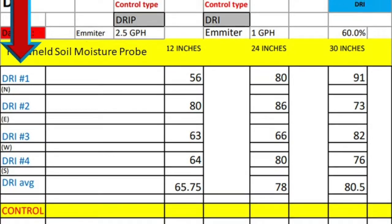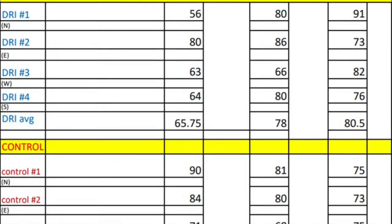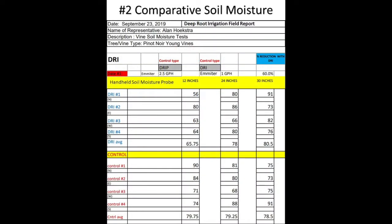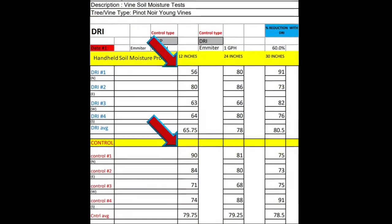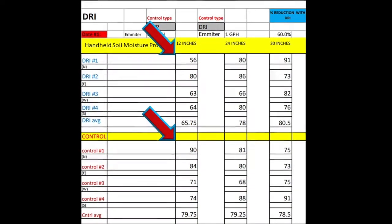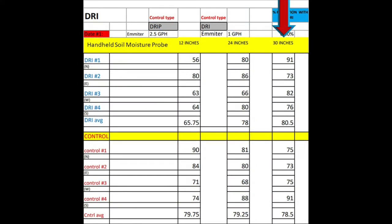As you can see, he got four different readings on DRI vines and four different readings on the control vines, which are the drip vines. The numbers are a little bit higher for the drip at 12 inches, which you would expect because they're dripping 60% more water on the surface of the ground. At 24 and 30 inches, the numbers are actually very comparable.